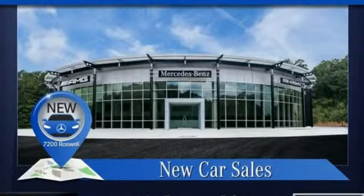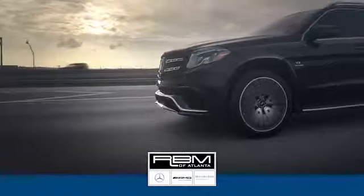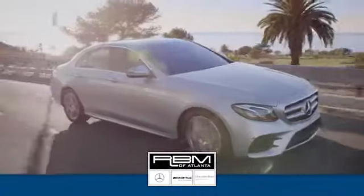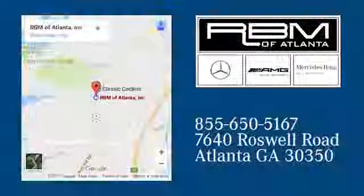You'll never know till you try. Test drive it today. At RBM of Atlanta in Sandy Springs, we have the best selection of new and top quality pre-owned vehicles to choose from. We're conveniently located at 7640 Roswell Road in Atlanta.